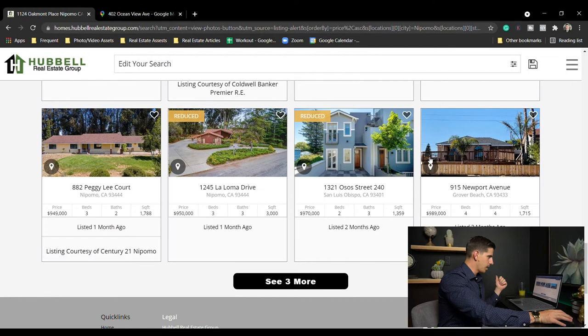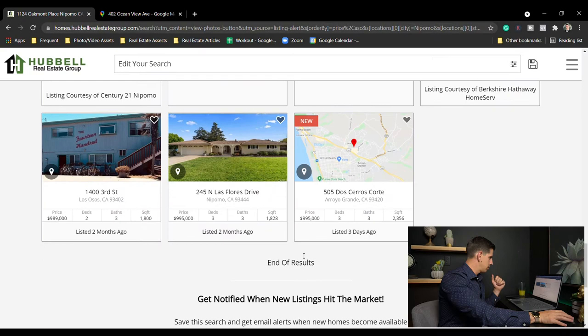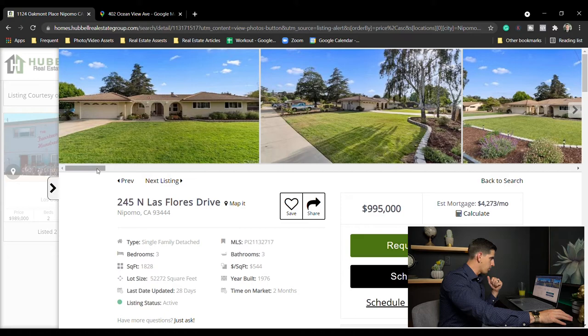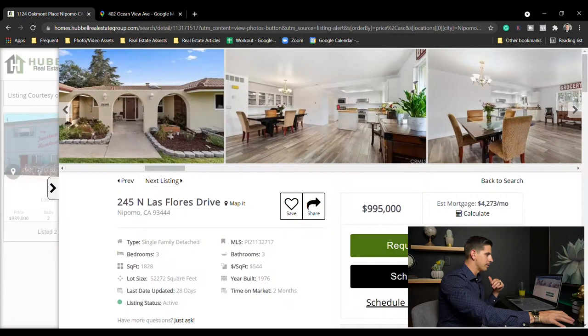Closer to the million dollar price point — Newport Avenue in Grover Beach at $989,000, no photos. Las Flores Drive, Nipomo — $995,000, three bed three bath, 1,800 square feet on about an acre and a quarter. Listed just one day — nice looking home, open and updated. Close to a million here in Nipomo.